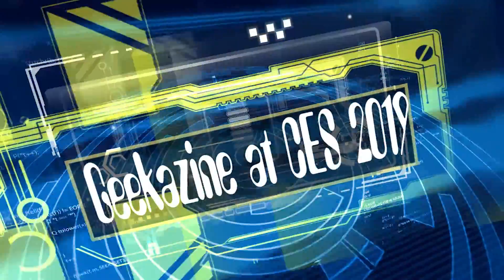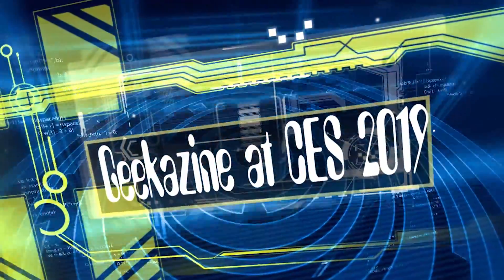Geekazine.com CES 2019 — we're here at the Qualcomm booth and we're going to learn a little bit more about V2X. We were at the press conference, and well, how that's not really autonomous driving — that is more assistive driving — and we're going to do that next.